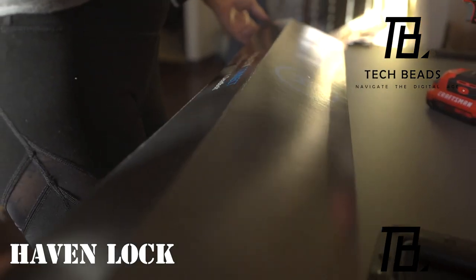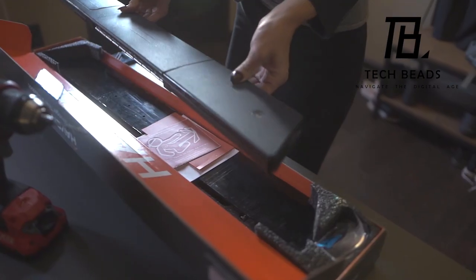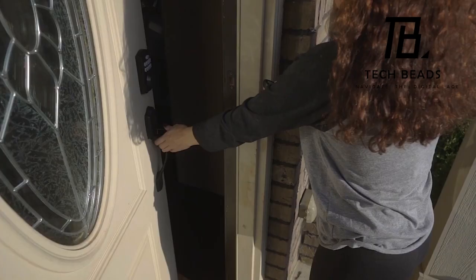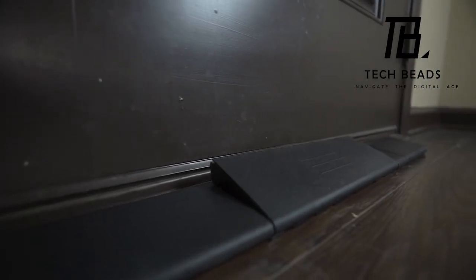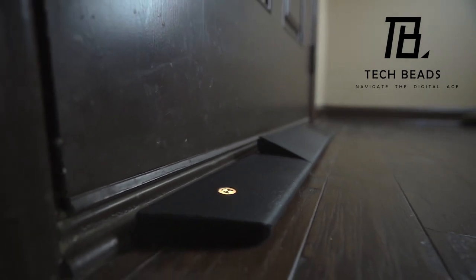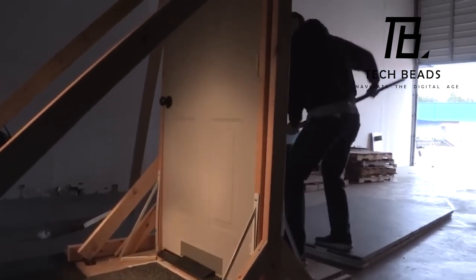The Haven Lock is a smart lock boasting strength tenfold compared to a standard deadbolt, according to its creators. Using a remote control or smartphone, it takes security up a notch by preventing the door from easily opening. Crafted from a combination of robust steel and polymers, it's versatile enough for mounting on both concrete and vinyl floors. This advanced lock will set you back $349.